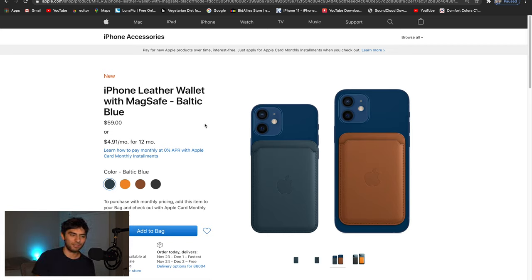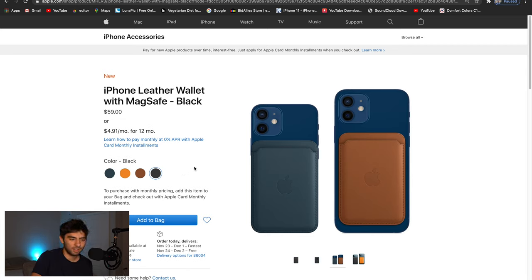It's $59, which is kind of a lot — it's not a case or anything like that. You can probably put maybe three to four cards in here. I like the concept because I want to just have my phone without a bulky wallet, and I don't really like cases either. So this is kind of an alternate thing where you can still have cards on your phone without a bulky case. But at $59 I don't know if it's actually worth it, though it is a cool concept.